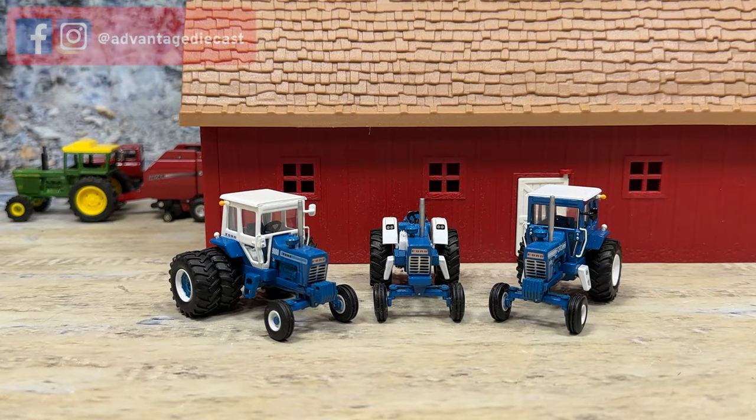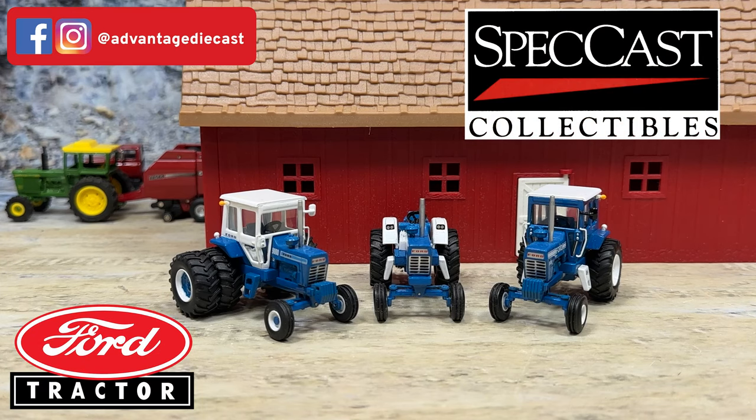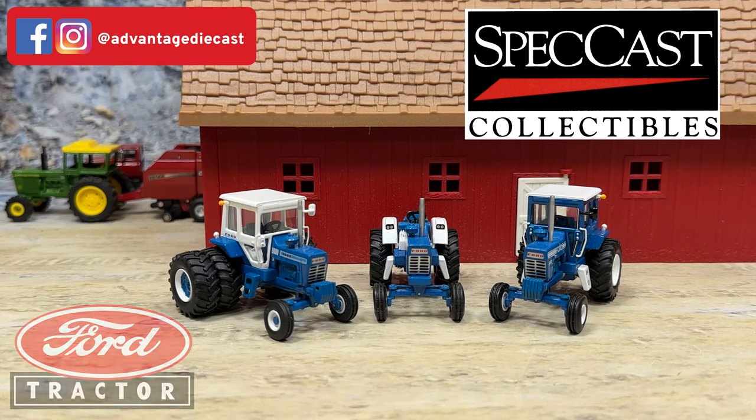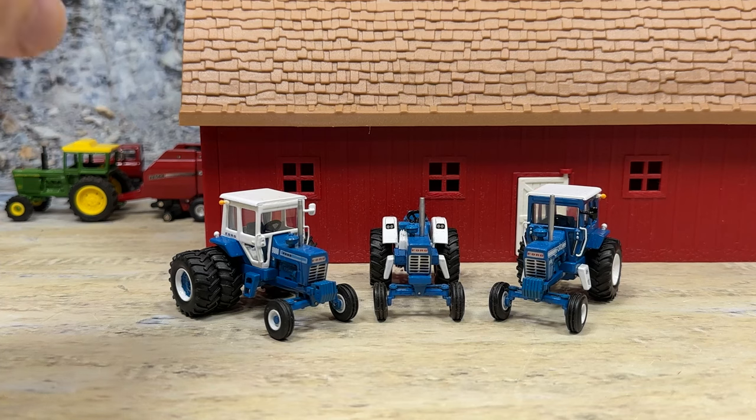Here are three Fords by Speccast — they're 1:64 scale die-cast. There are two 9600s and one 9000. We'll start off with the 9000, the big brute with the duals and the cab.